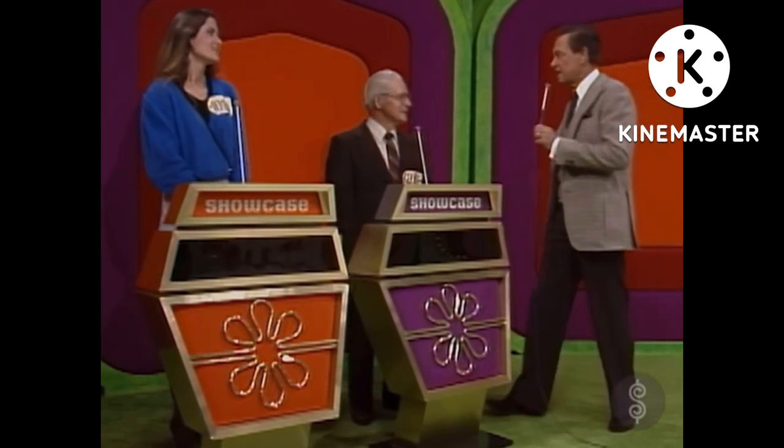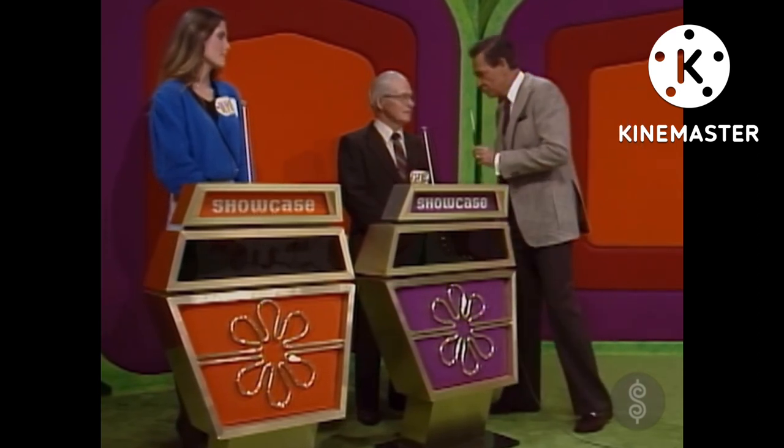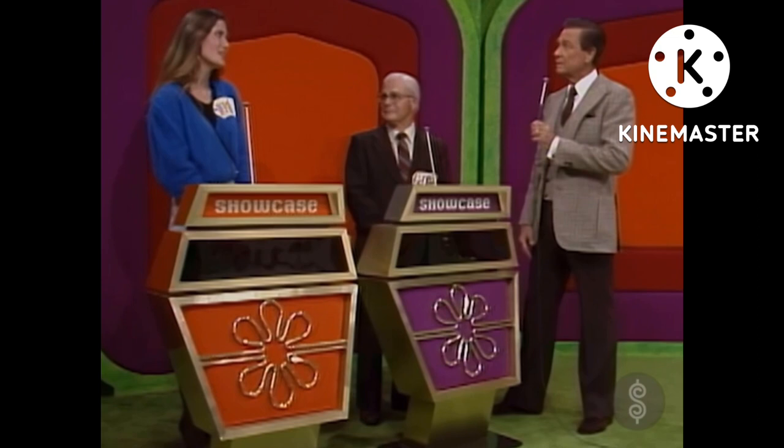Now, George, since you're the top winner, you have the privilege of bidding on the first showcase, or you may pass that to Teresa and bid on the second showcase. Do you have any questions? No. Do you have any questions, Teresa? No.